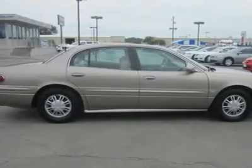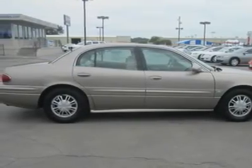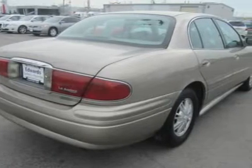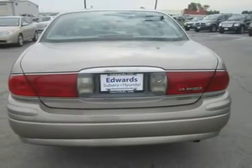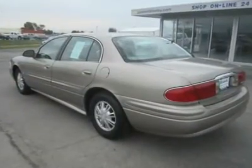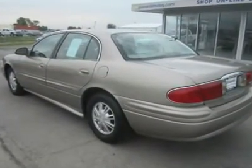Equipped with a 3.8-liter, 205-horsepower DOHC V6 and 4-speed automatic, this LeSabre offers a comfortable ride and quality performance. This Custom starts you off with ABS brakes, power features, a power driver's seat, cruise control, and remote entry.